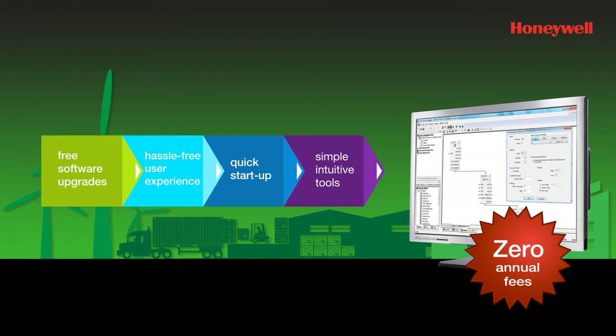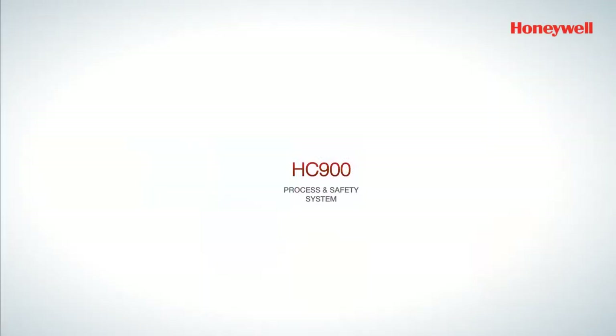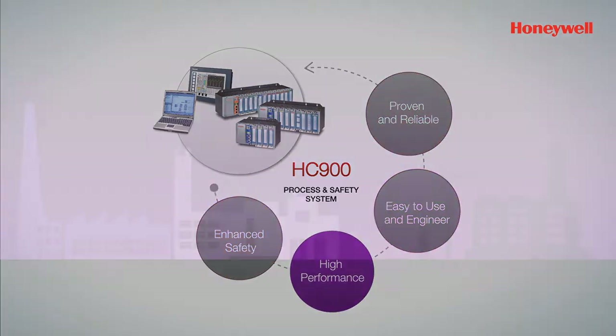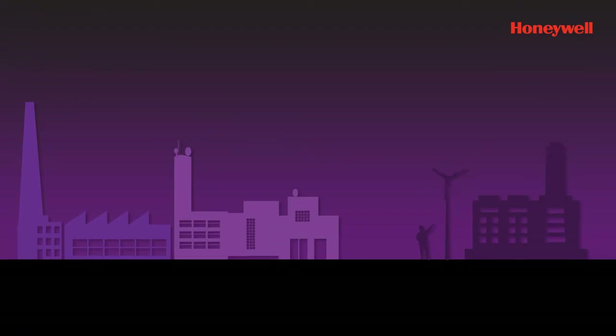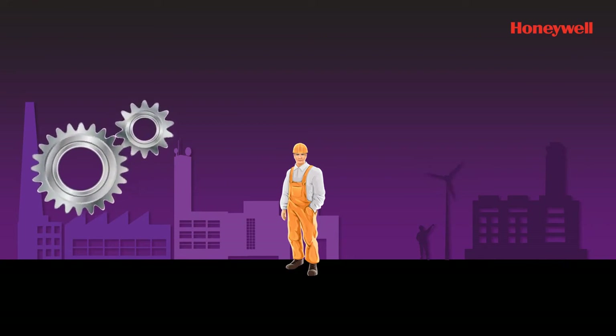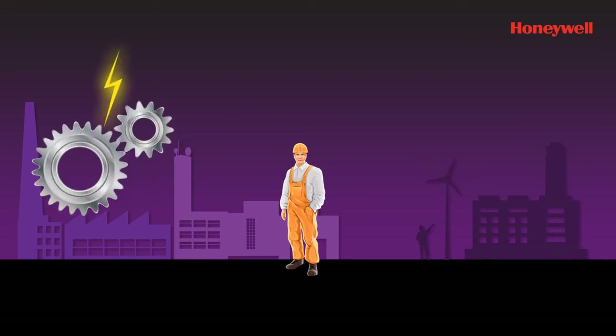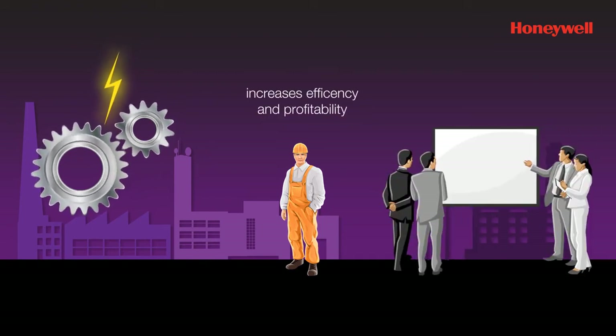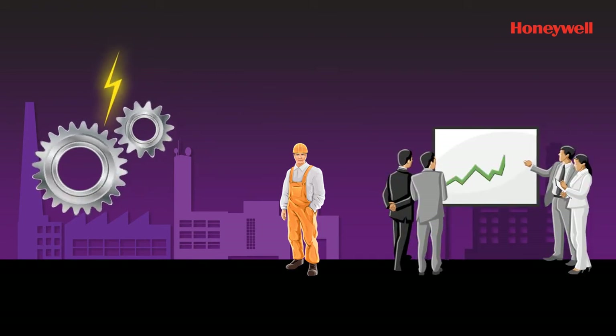All these benefits help industries reduce operating costs, enhance profitability, and achieve a lower cost of ownership. The high-performance system puts you in better control of your plant — it can quickly detect and resolve disturbances and faults, keeping the plant running more efficiently, faster, and making it more profitable.